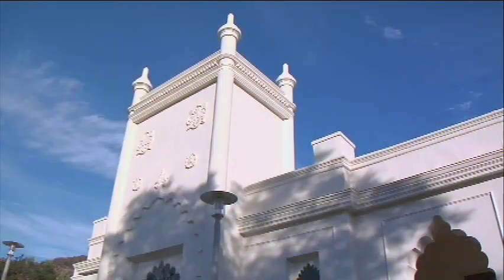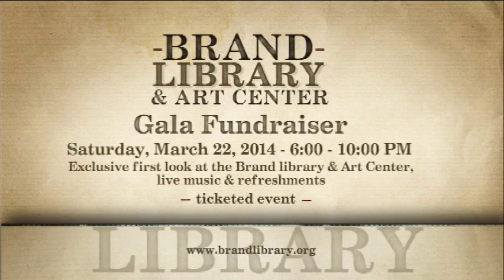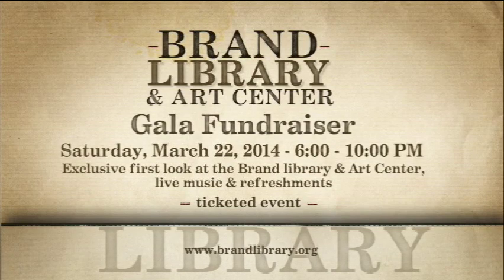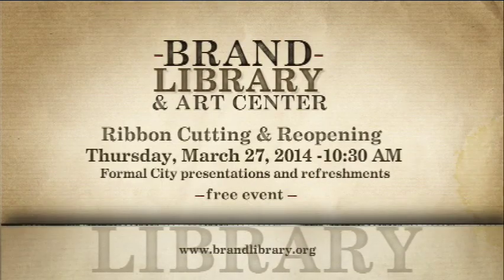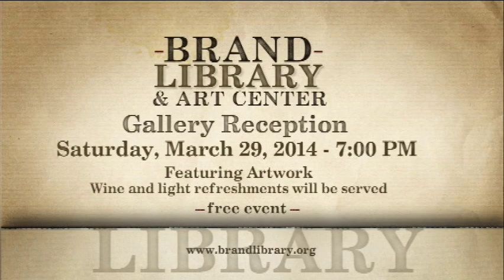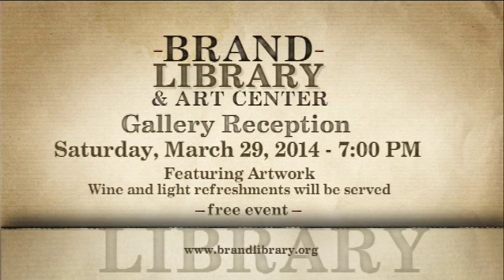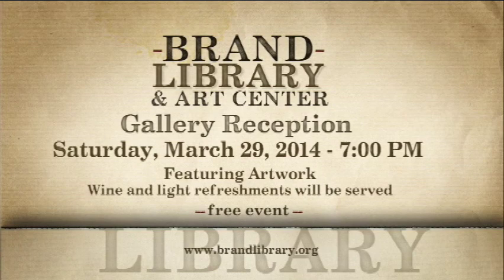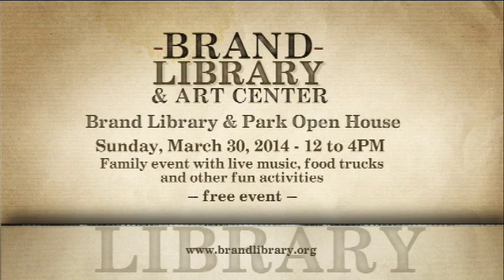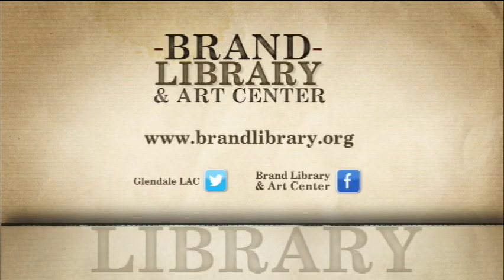Join us for a celebration of the reopening of Brand Library and Arts Center with the following events and tours. The Gala Fundraiser, Saturday March 22nd at 6 p.m. — a ticketed event featuring live music, refreshments, and an exclusive first look at Brand Library and Arts Center. Ribbon Cutting and Reopening, Thursday March 27th at 10:30 a.m. — free event. Gallery Reception, Saturday March 29th at 7 p.m. — a free reception featuring the artwork of Jill Knox, Gilda Davidian, Raz McSamvelts, Natasha June, and John Rajkiewicz. Wine and light refreshments will be served. Brand Library and Park Open House, Sunday March 30th at 12 noon — a family event featuring live music, food trucks, and activities. For more information, visit www.brandlibrary.org.